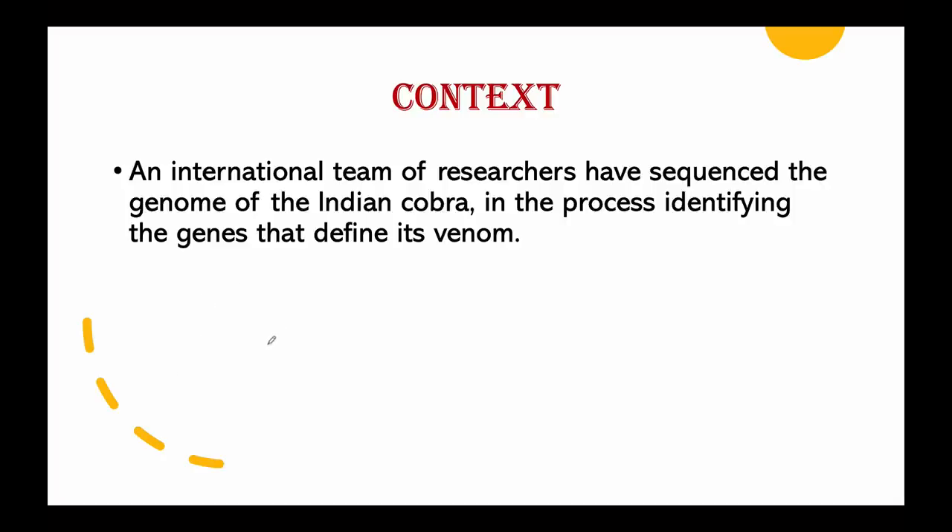Last week, an international team of researchers reported that they have sequenced the genome of the Indian cobra, identifying the genes that actually define its venom. This has provided a blueprint for developing more effective antivenom.